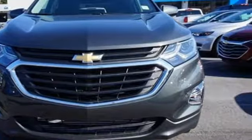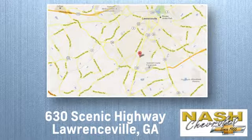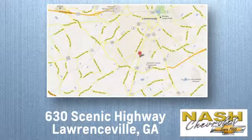Experience it for yourself today. At NASH Chevrolet, customer satisfaction is crucial to our success. We're conveniently located at 630 Scenic Highway in Lawrenceville, Georgia.